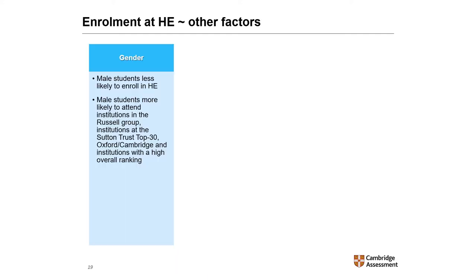In terms of gender, male students were significantly less likely than female students with the same prior attainment and background characteristics to enrol in higher education. However, if they enrolled at all, male students were significantly more likely than female students to attend institutions in the Russell Group, institutions in the Sutton Trust Top 30, Oxford and Cambridge, and institutions with a high overall ranking.